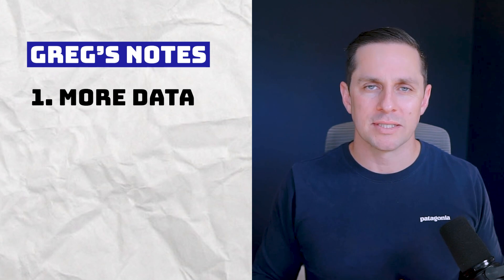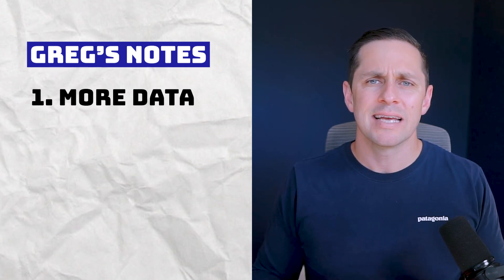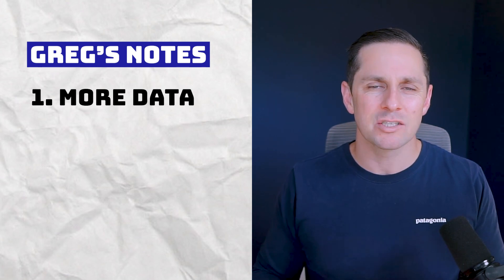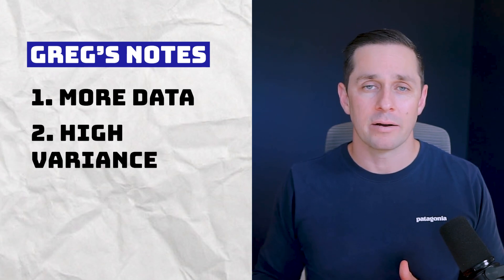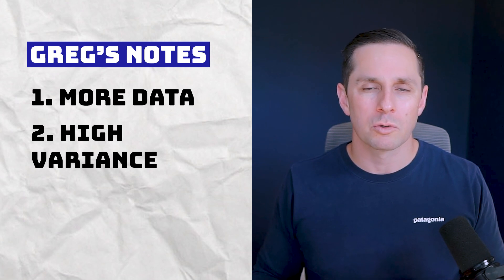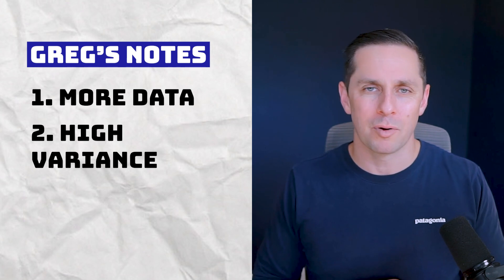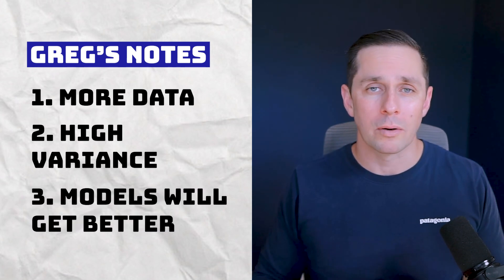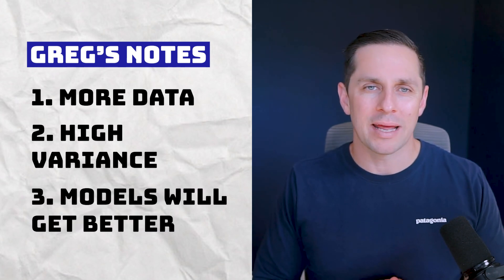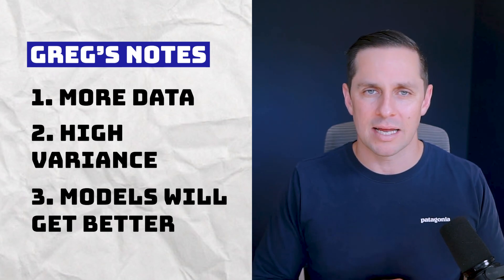After running this test, there are a few things to keep in mind. Number one: more data. Because it was so expensive, I didn't grab as much data as I'd want — this test should be run with at least 10x or 20x more data for statistical significance. Number two: high variance. There's extremely high variance with language models, so your results will vary based on the prompts, temperature, question type, and the random statement you put in. Number three: models will get better. I have full confidence that OpenAI and the rest of the model providers will eventually make in-context retrieval 100% accurate.